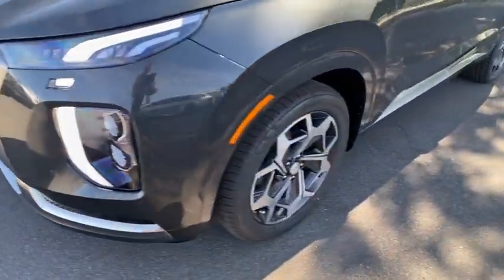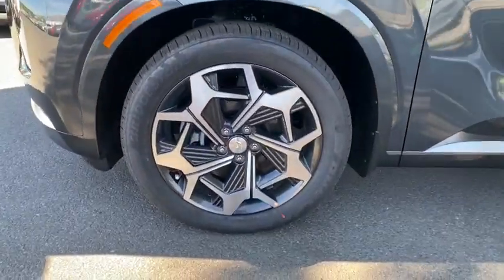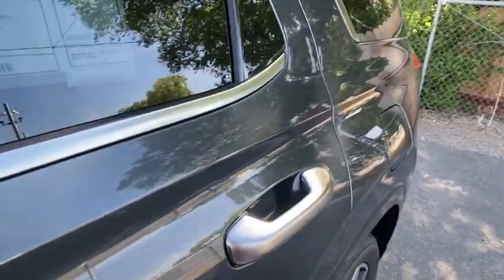ABS four-wheel, front floor mat, cruise control, four-wheel disc brakes, aluminum wheels, auto-off headlights, universal garage door opener.